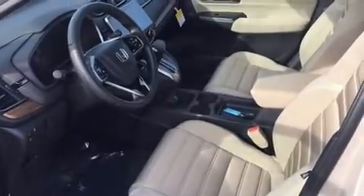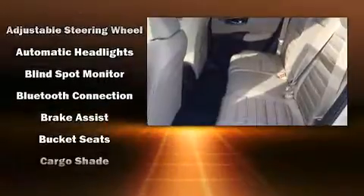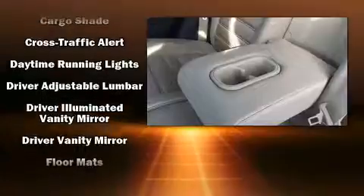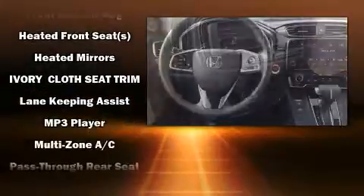Audio features include an AM-FM radio and six speakers providing excellent sound throughout the cabin. Honda ensures the safety and security of its passengers with equipment such as front-side impact airbags, traction control, and four-wheel disc brakes with ABS.